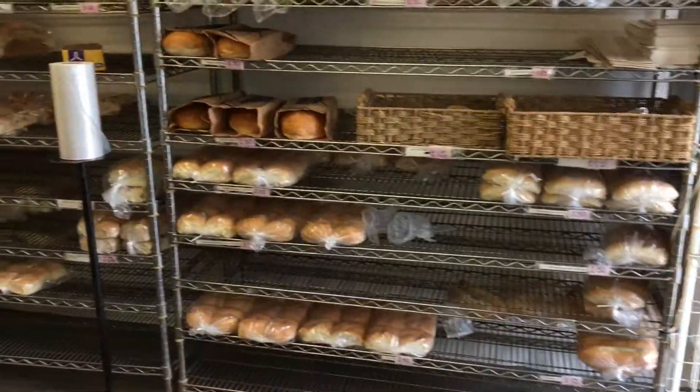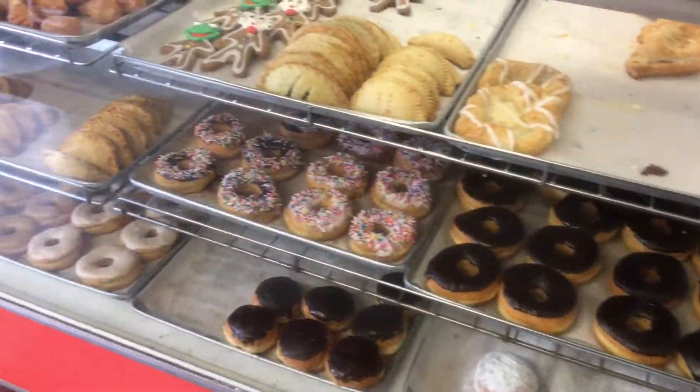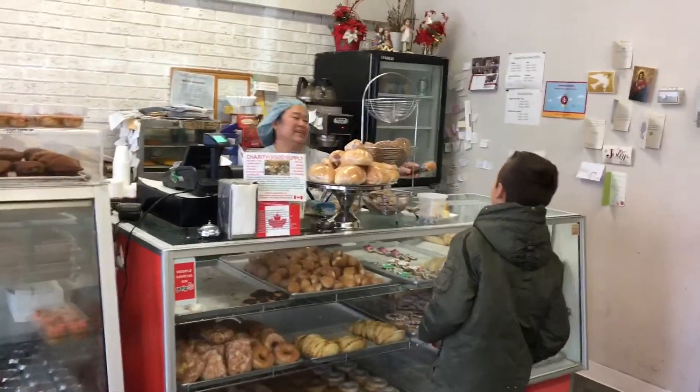The bakery is small but big on taste. From fresh breads to hot cross buns, cookies, donuts — always fresh and made daily. They also have beef patties and danishes and tarts.